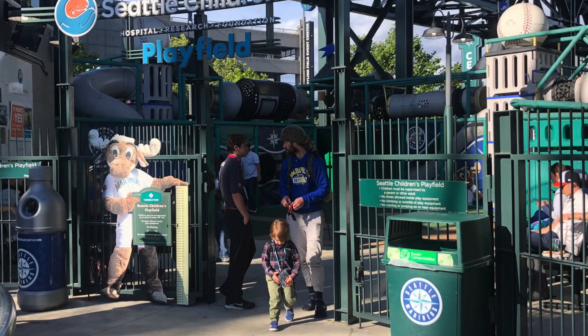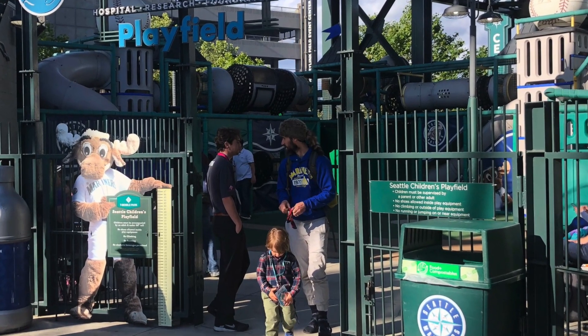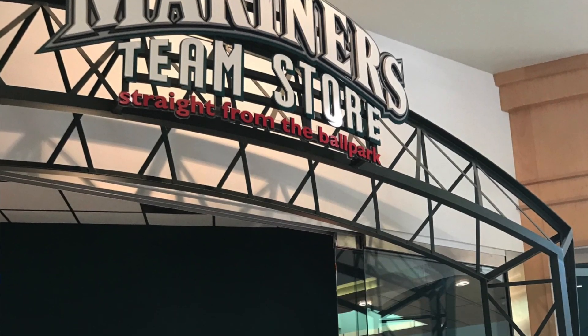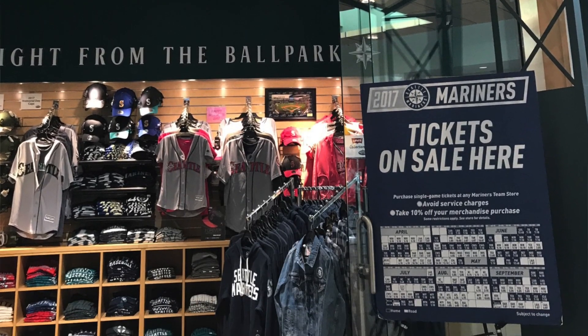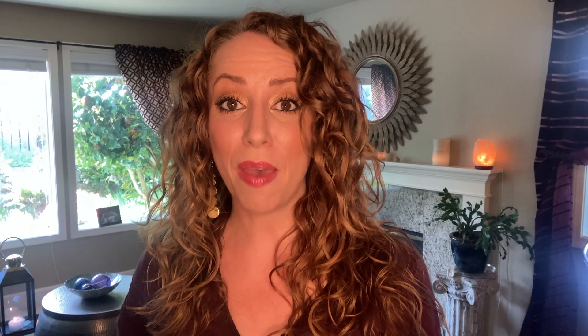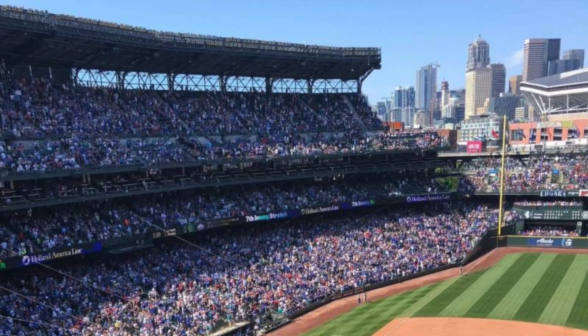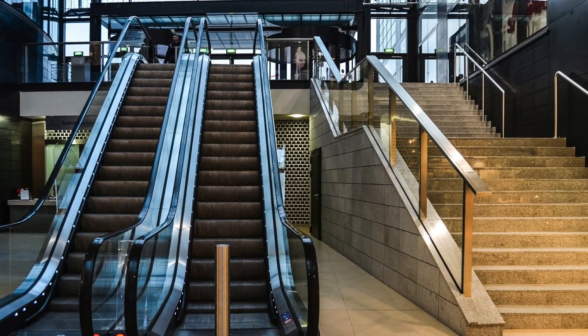T-Mobile Park has four major entrances on each corner of the ballpark. Another entrance you can access is through the Mariners' team store on 1st Avenue South, and also at the Penn Entry, which is near the bullpen behind left field. The stadium has five main levels including the field, all of them accessible via stairs, escalator, or elevator.